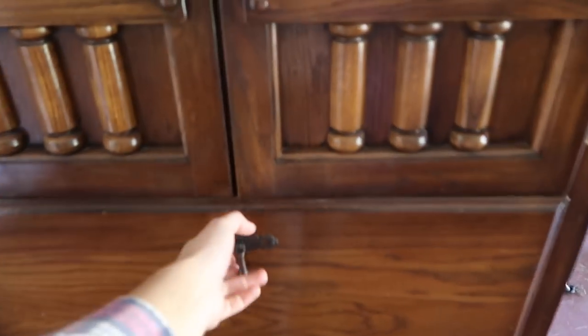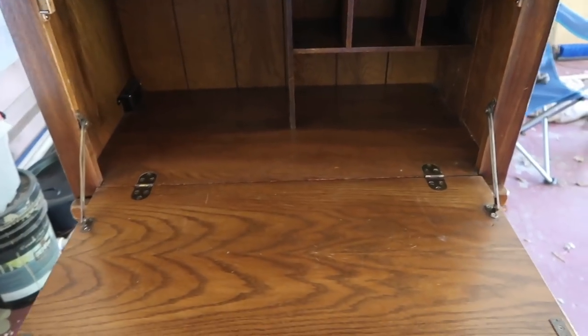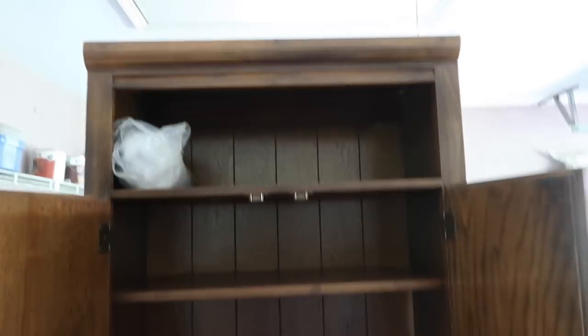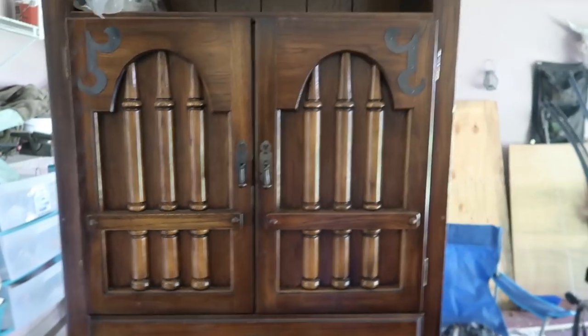Now that it's daytime, let me show you what it actually looks like. Here is the dresser — I absolutely love this thing. It has a pull-down cabinet, very old-school. It actually has an outlet, which is really cool. Let me show you the inside — it's so cute. This is the only part that looks a little weird; I don't really like those bars there.